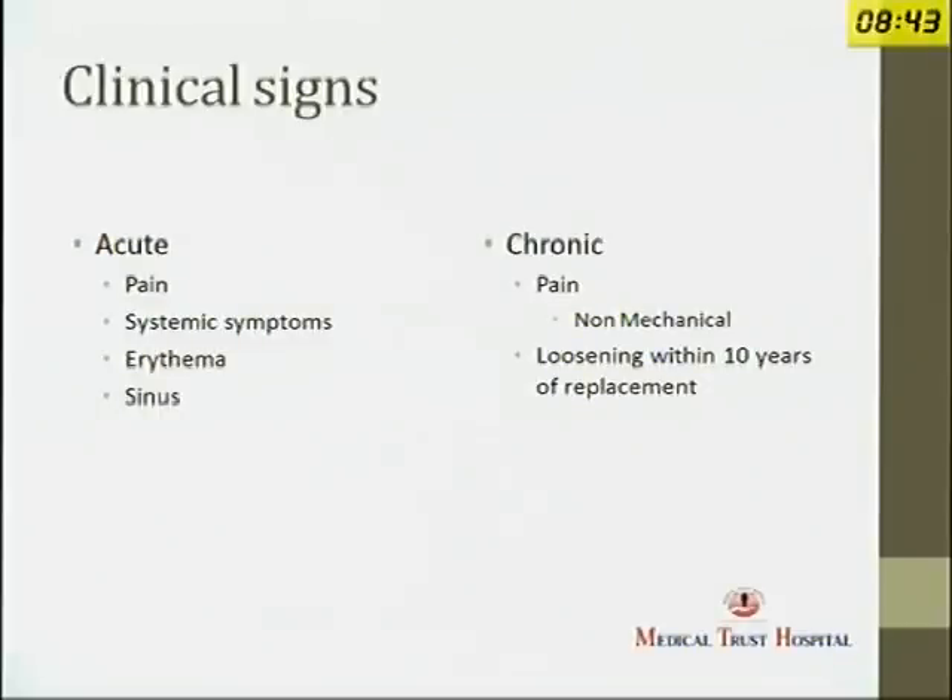It is cases with chronic infections which are the difficult ones to diagnose. The typical feature in chronic infections is the nature of the pain — it is non-mechanical pain. Patients could get pain even when they are at rest, and slight night pain. The joint may feel slightly warm. If you have any patient with loosening which presents within 10 years of replacement, you need to think about infection. Our general tendency is to blame the patient or the surgeon, but many times the joint may be infected.